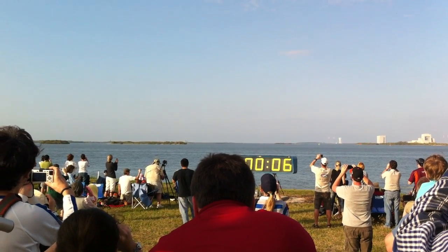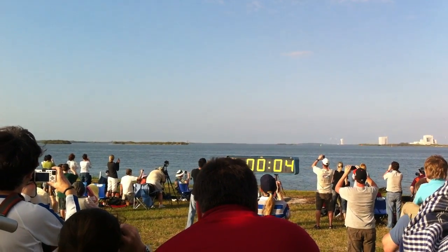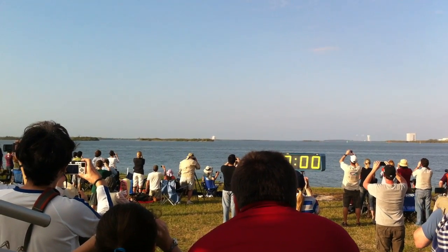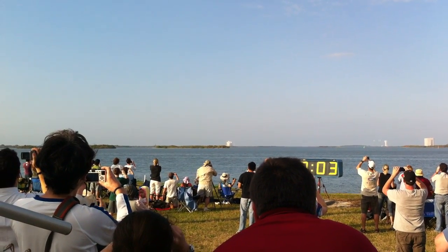Go for main engine start. We have main engine start. Two, one — booster ignition. And the final liftoff of Discovery.